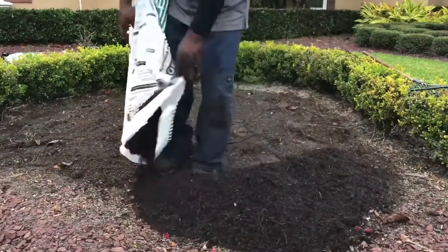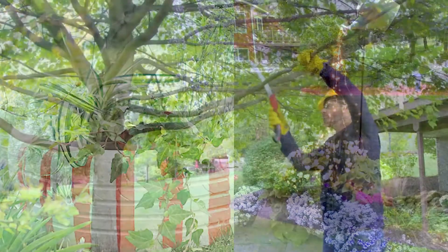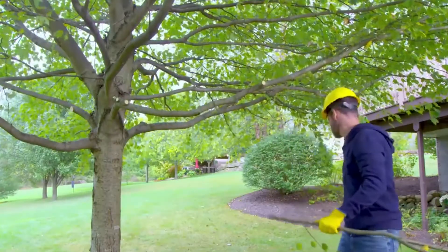How about adding some annual flowers or even a few lawn decorations? Trim your trees and give them a fresh look. One of my biggest recommendations is making sure that the front door is freshly painted.